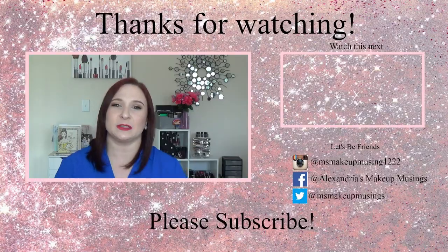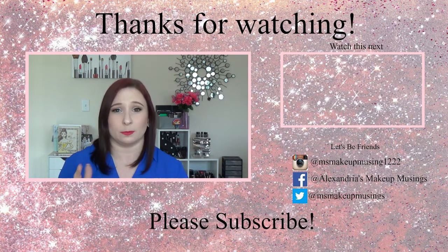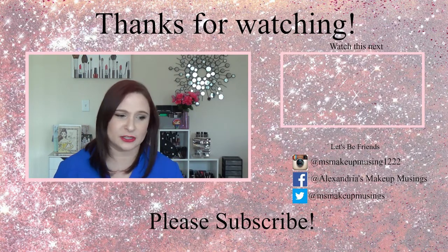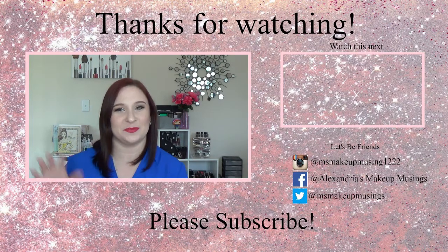Those are my palette selections for best eyeshadow palettes for beginners — higher-end edition. I'd love to know what you guys like in the comments below. Any recommendations I didn't mention — the Urban Decay Naked palettes weren't in this video because frankly I don't like them that much, but let me know your thoughts. If you found this video helpful, please give it a thumbs up and subscribe if you haven't already. I'd love to do more 'best blank for beginners' videos, so let me know — blushes, single eyeshadows, whatever — just let me know in the comments below. Thanks so much for watching!